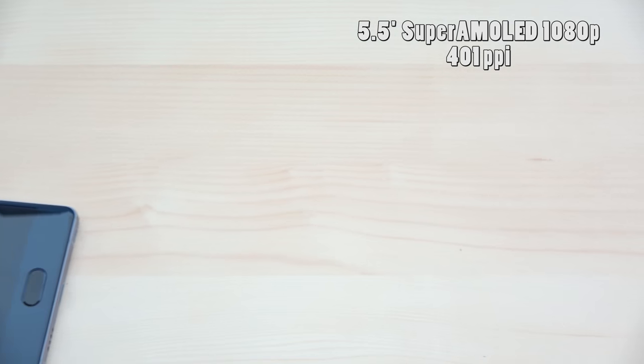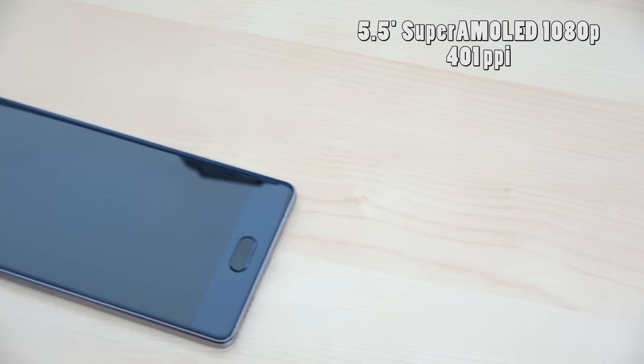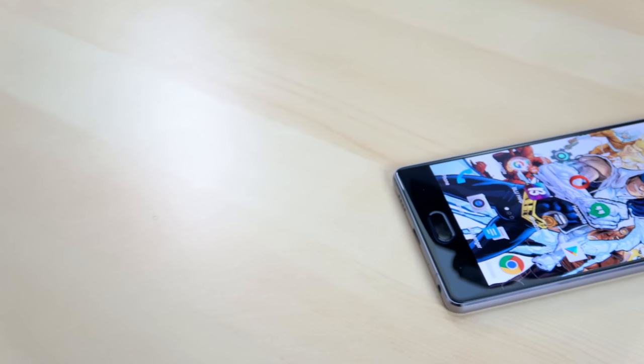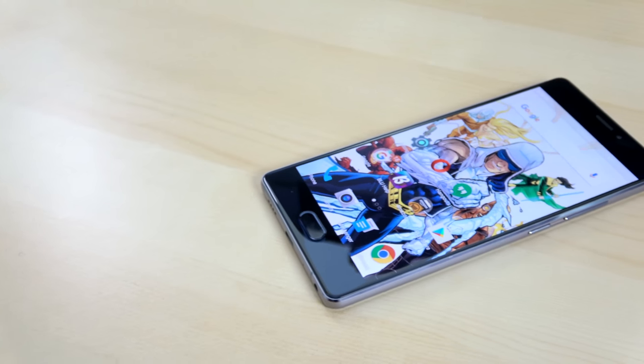It also comes with a screen protector, so Blue covers you on all aspects. The display is a 5.5-inch Super AMOLED 1080p display at 401 PPI. It's not a 2K display like last year's model, but it is still a very vibrant display.